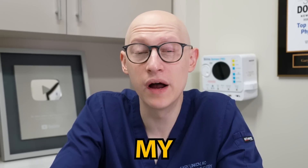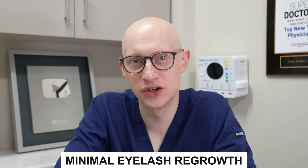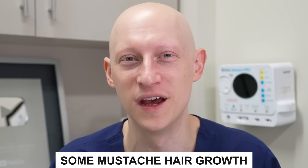Now let's review my current state related to alopecia areata. I've had some minimal eyelash regrowth and a few eyebrow hairs, which I can show you right here. Nothing to brag about, but I feel like something is starting to return. On my right eyelash, I definitely have some hairs growing. And I'm starting to shave the mustache area again because every few days I'm starting to see a little stubble — that's kind of exciting.